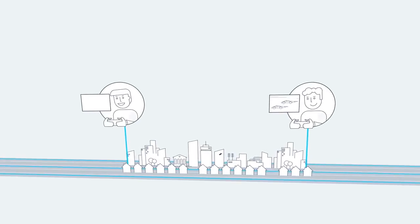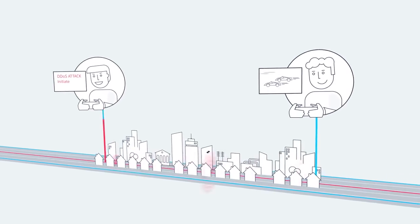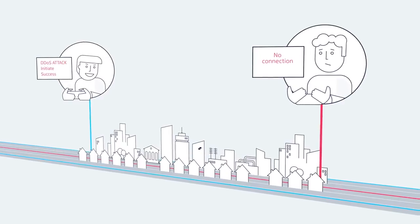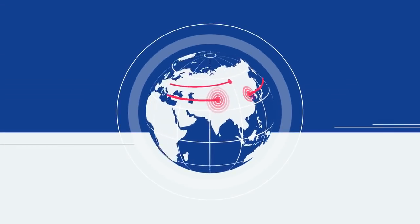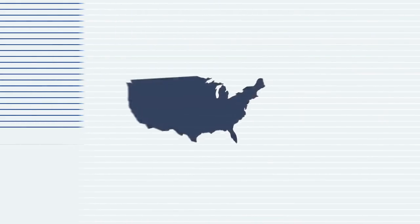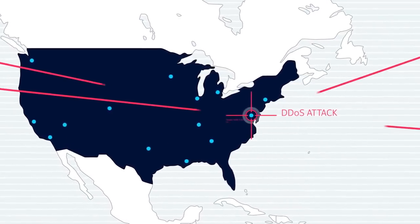DDoS attacks have become more complex than ever before, evolving from a handful of users settling personal disputes by forcing one another offline to a truly global threat. Where a single attack can originate from anywhere in the world, often without warning or cause, affecting millions of users and costing you millions in revenue.